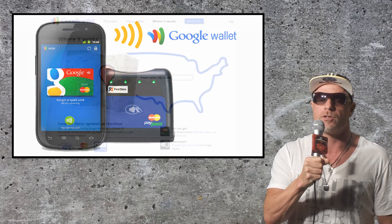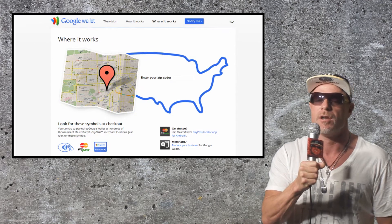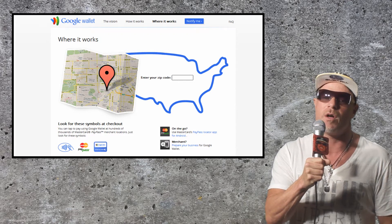More and more retailers are partnering with Google right now to become Google single tap merchants. To find them, go to the Google Wallet 'Where It Works' webpage. Merchants won't be hit with any charges for using Google Wallet either.